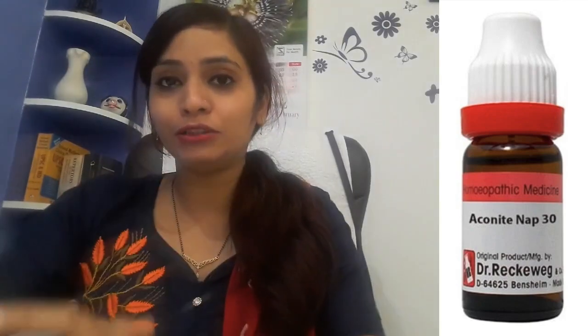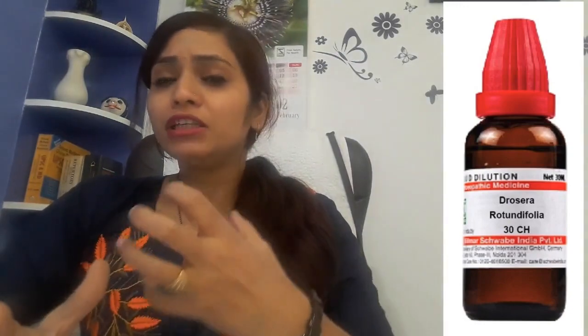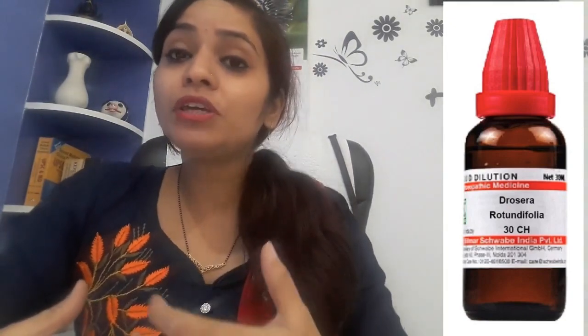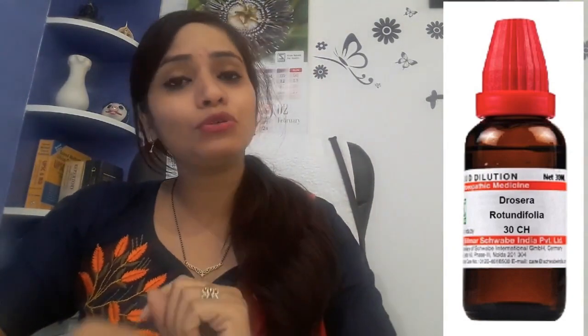Take it four times after the first two days, and after three days it should stop your cough. The second very good medicine for croup cough is Drosera 30 potency. It is a wonderful medicine for croup cough. The patient has a very dry cough and finds it very difficult to breathe. This medicine works well when the patient is coughing so severely it is a whole-body choking sensation. Drosera 30 potency, take it twice a day for three times. You will get very good results.